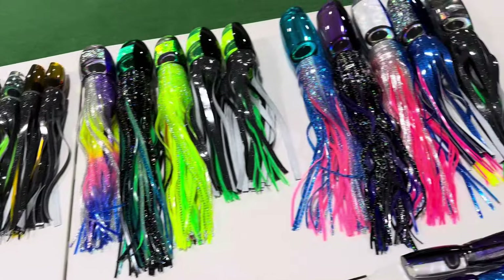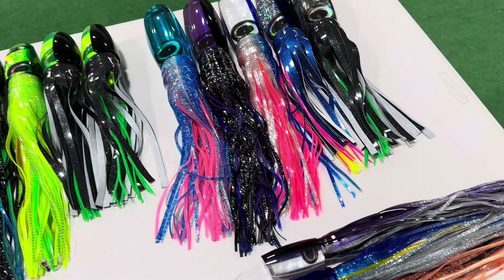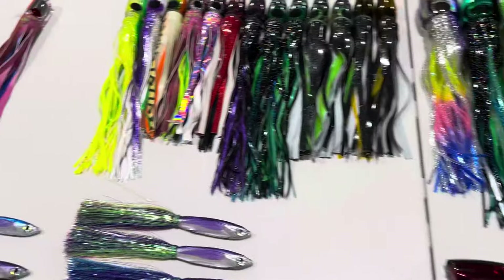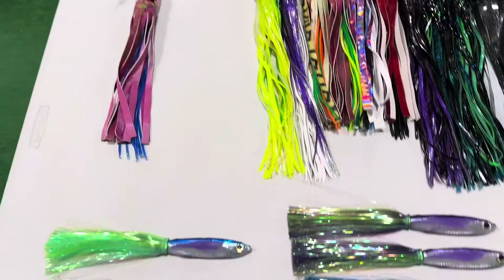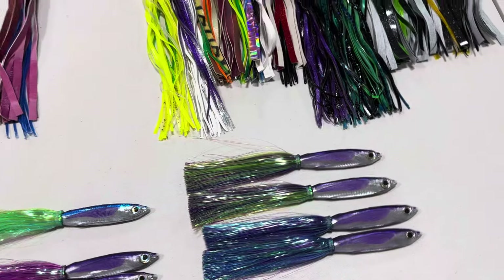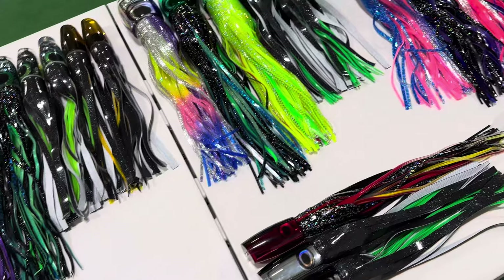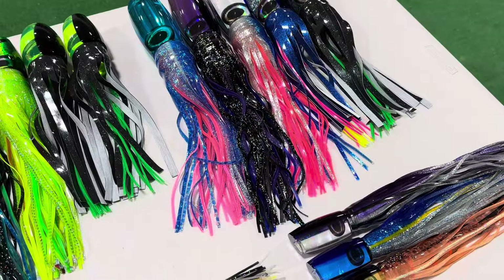Happy 4th everyone. By the time this releases, obviously the World Cup will be going on, so good luck to everyone at the World Cup and all the other tournaments — the Triple Crown in Bermuda. There's just a lot of tournaments going on right now, so good luck to everyone.